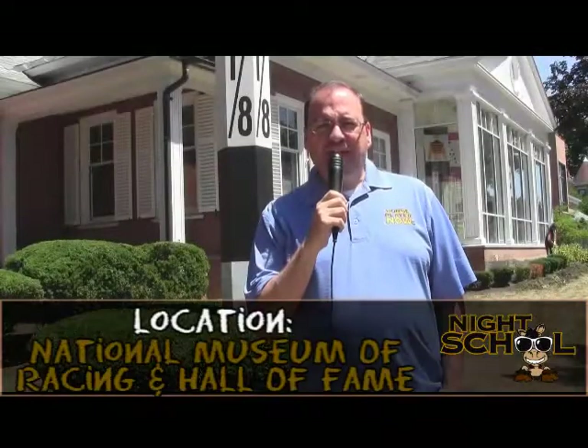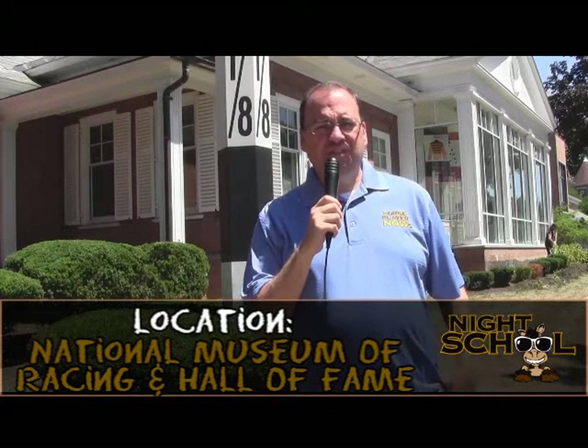Lexington, Kentucky; Del Mar, California; Saratoga Springs, New York — they welcome you with open arms. Throughout this preview of my five handicapping hints for the boutique meets, we're going to take you to some different places around Saratoga Springs so you get a little taste of the town. In front of the National Museum of Racing and Hall of Fame, just across the street from Saratoga Racecourse, we start with our handicapping tips.